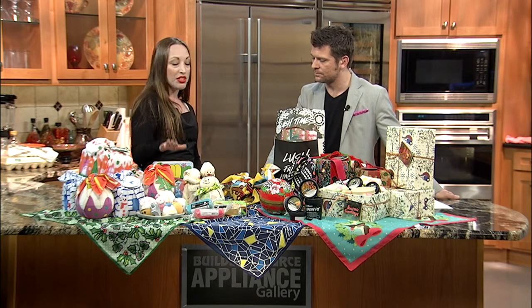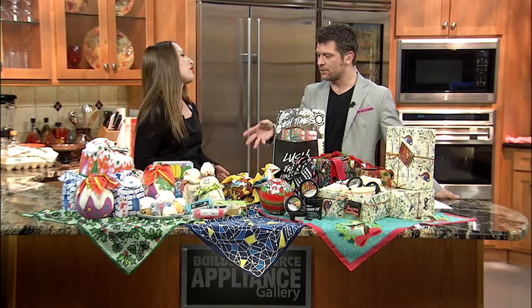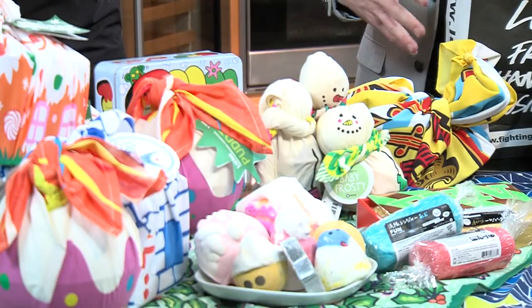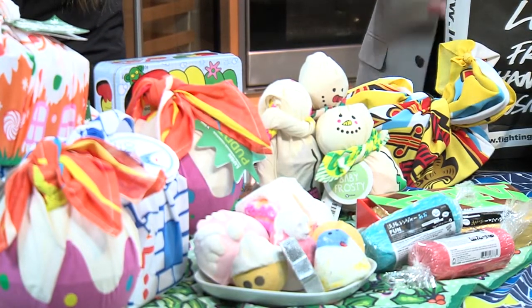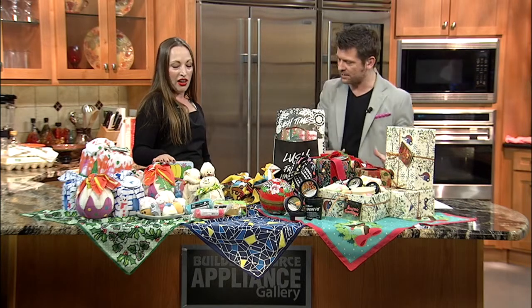Also, reusable tins and hat boxes — some amazing choices when it comes to being extra green. The reusable tins are always cool, because especially if you have kids, they always need something to organize their little things, their pencil things. I could absolutely see this sitting on my stepdaughter's desk after its original purpose — we can repurpose it.